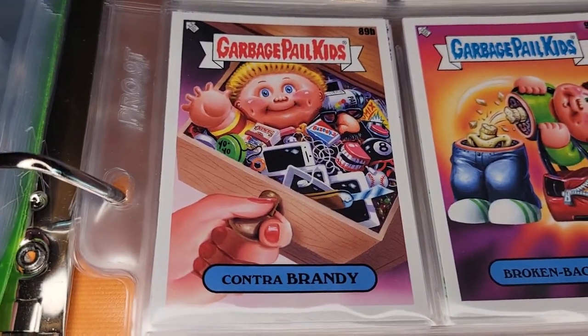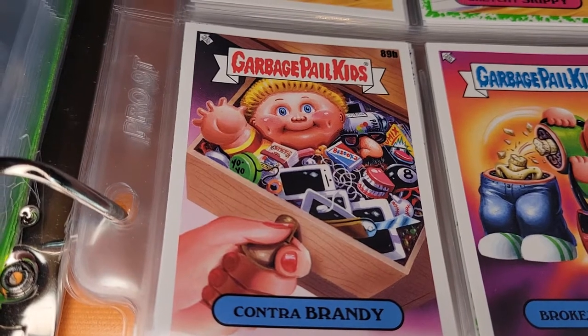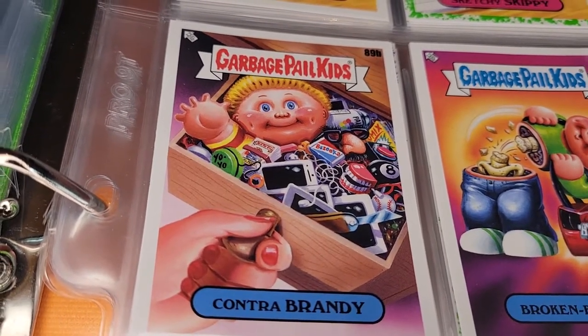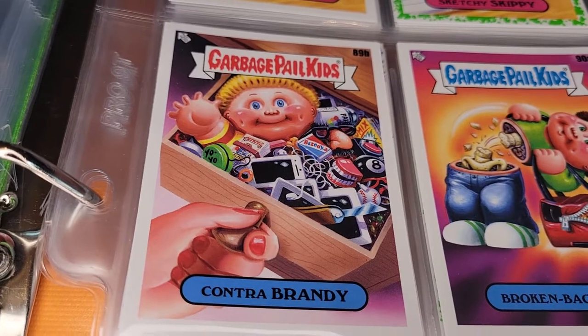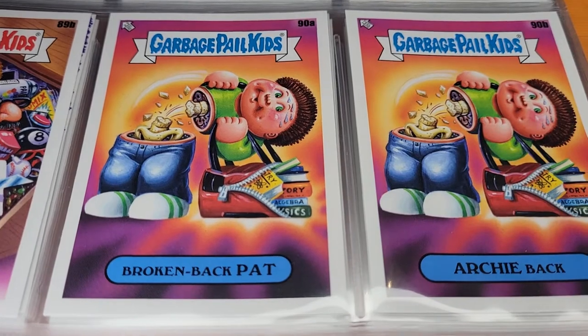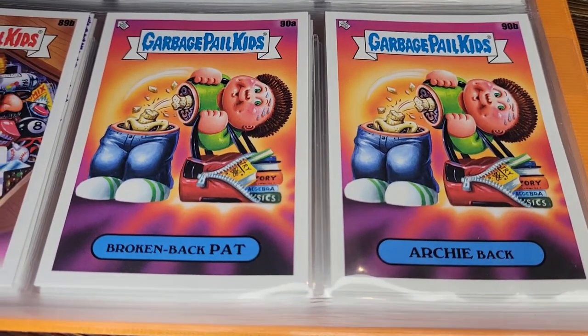Contra Brandy — what's in the drawer? A yo-yo, GPK cards of course, spray paint, some comics, gum, toys, headphones, a pocket knife. Pretty fun. Here's Broken Backpack — a couple too many books in the backpack — and Archie Back.